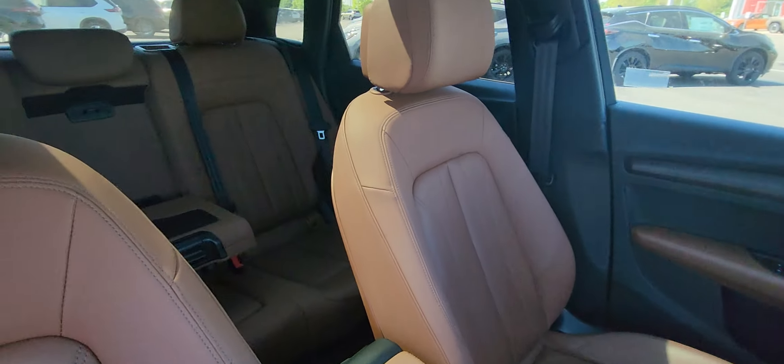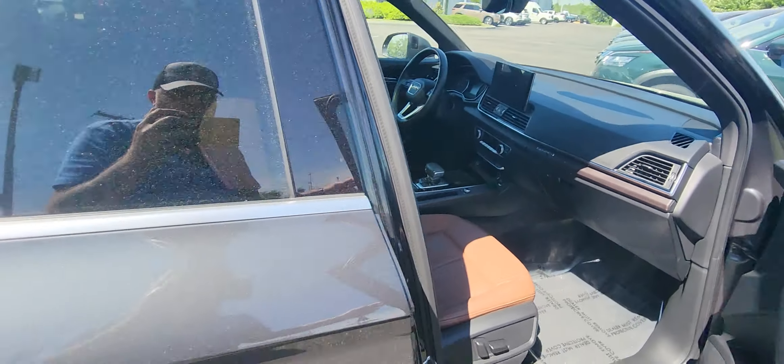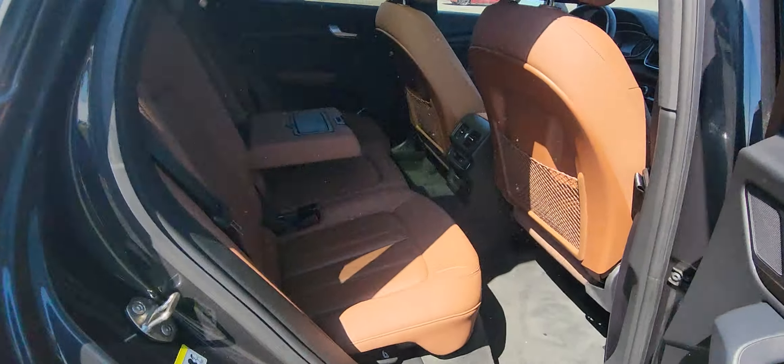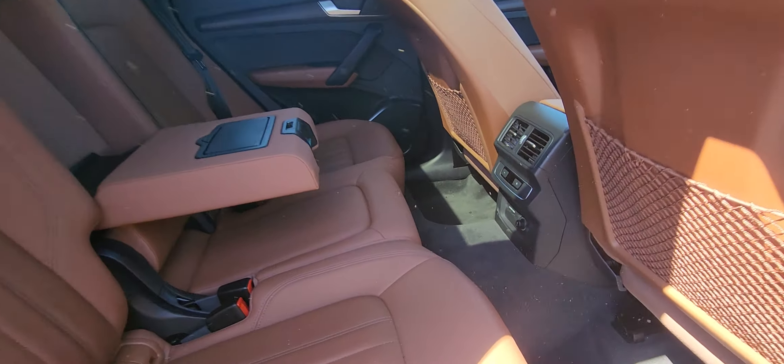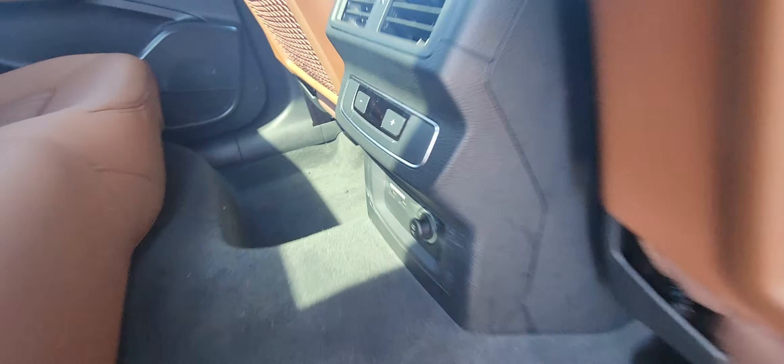It's got that really nice leather interior on this one. Check out the back seats — lots and lots of room in the back. You've got climate control down here, and you've got some chargers down there as well.